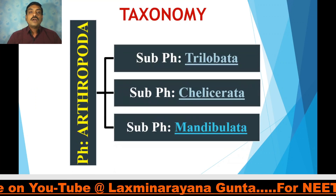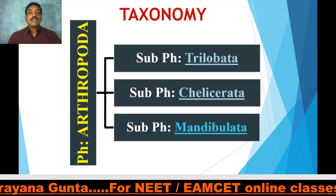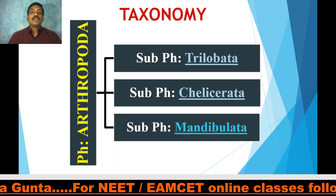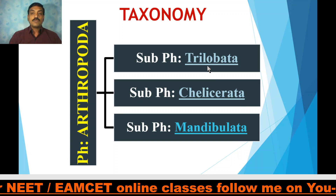Coming to the taxonomy of Phylum Arthropoda. Phylum Arthropoda is divided into three subphyla: Subphylum 1 Trilobita, Subphylum 2 Chelicerata, and Subphylum 3 Mandibulata.